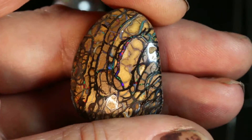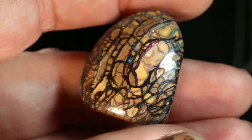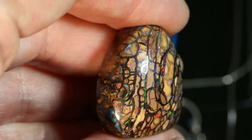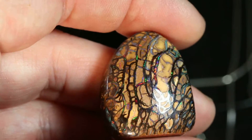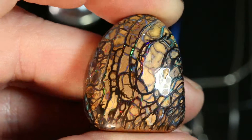This exquisite koroit opal is called Spider Vein Opal, and it's got these beautiful veins that are filled with red and green fire. As I move it in the light, you can see them flashing.